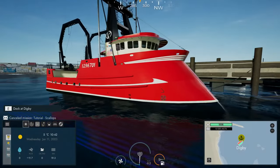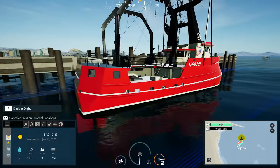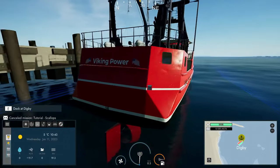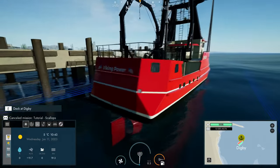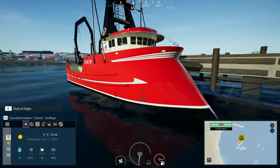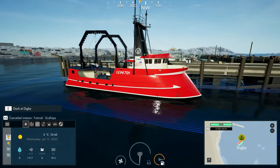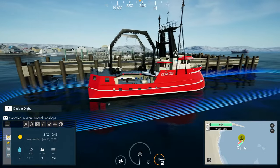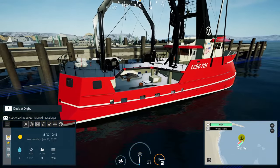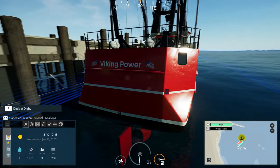Hello there everybody, Dre here, and welcome back to Fishing North Atlantic — and more importantly, welcome aboard the Viking Power. If you missed the last episode, the Scallop DLC came out recently, and I did check out the first two boats in that DLC. This is the biggest scallop boat, which I just bought, and we're going to be checking out this massive beast today, and hopefully finding those elusive scallops — the Viking Power.